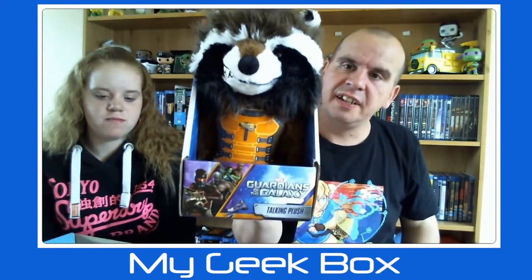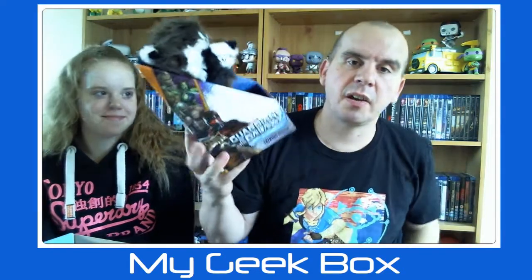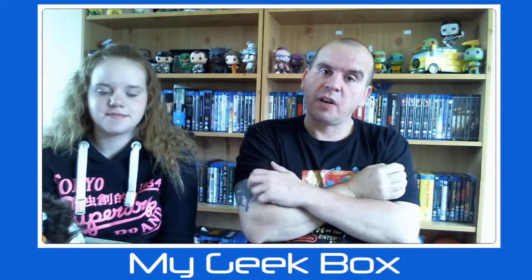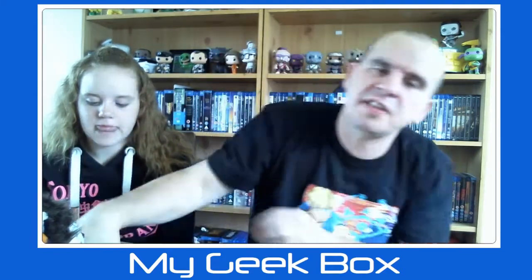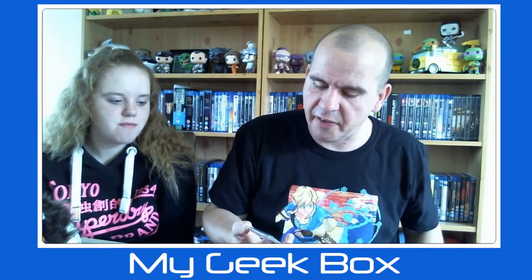Next up we have a Guardians of the Galaxy Rocket talking plush. It looks like I'm also going to have to buy Groot to go with that. Just above me on the top shelf I have the Rocket and Groot fabrications — we've been toying with getting them for a while but haven't bothered. I can't see the Groot one saying much other than 'I am Groot' anyway.